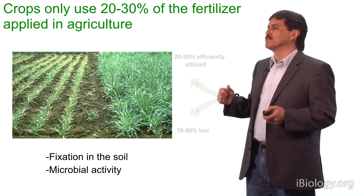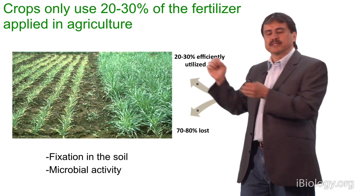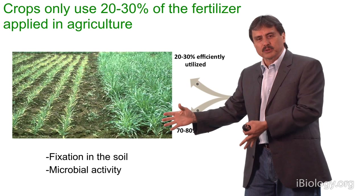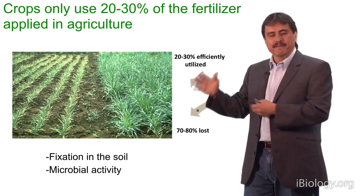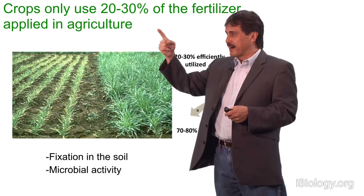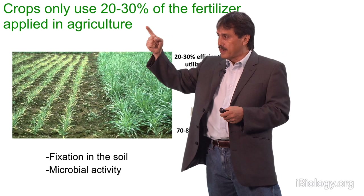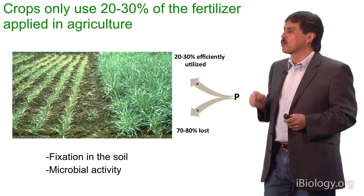Crops use only about 20 to 30% of the fertilizer applied in agriculture. We apply one kilogram, and the plant uses only 20%, and the rest becomes fixed into the soil because it reacts with the cations present in the soil, or it is being used by microbes. Every organism needs phosphorus, so when we apply phosphate, bacteria and fungi and weeds consume the phosphate we apply, and we end up with a very low efficiency — one of the lowest efficiencies of any industrial process in the world. Phosphate fertilization, and also nitrogen fertilization, achieve only 20 to 30% utilization of what we apply.